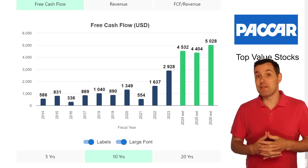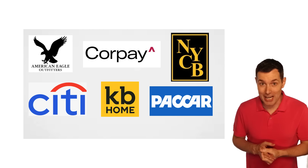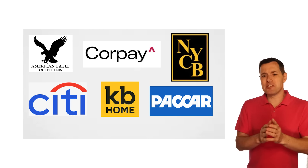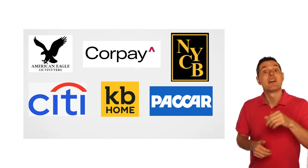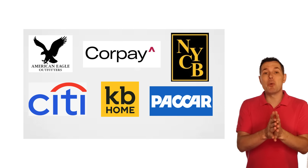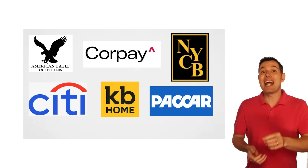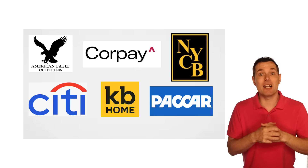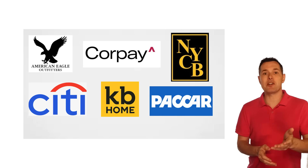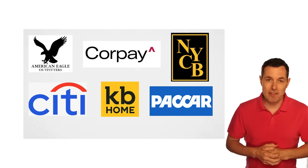So those are our top five value stocks — six if you want to include New York Community Bank. Let me know what value stocks you have in your bullpen and which ones you think should have been on this list. If you want to sign up to get access to the Investors Grow website, I'll leave a link in the description below. And if you're curious how to research stocks, I've got a video on eight steps to analyze a stock. Thank you so much for sticking with me all the way to the end of the video — I really do appreciate it. I'll see you in the next video.